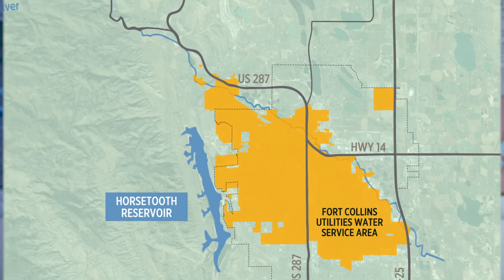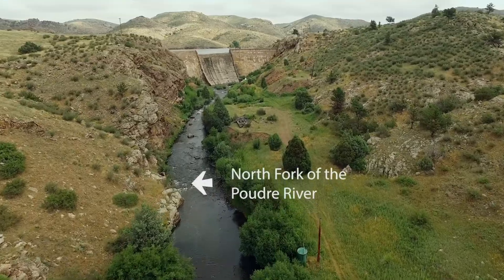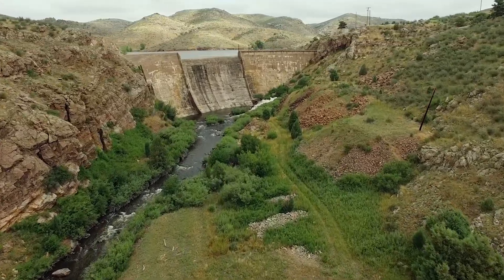Located 25 miles northwest of Fort Collins, Halligan Reservoir sits on the North Fork of the Poudre River. It was originally built in 1909 and currently provides water for the North Poudre Irrigation Company.